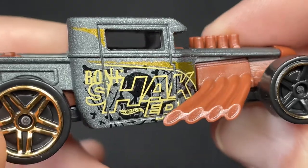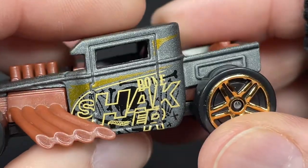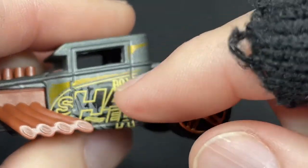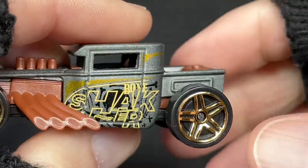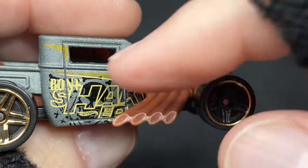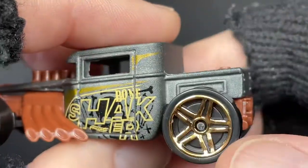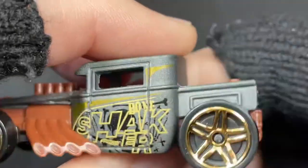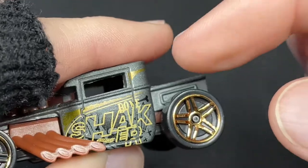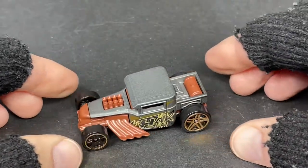Does it say Bone Shaker in the Hot Wheels logo? It looks like it might be the same exact design on both sides. The only thing that changes is the skull — on one side the chin is towards the R, and on the other the chin is towards the Hot Wheels. The bones over the S and over the AK are a little different. Really nice Bone Shaker — loving this five pack, what a cool set.